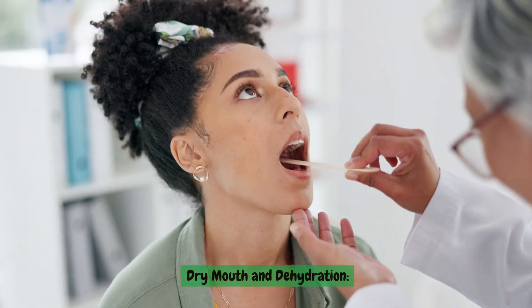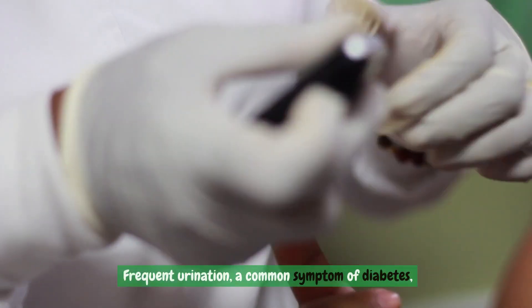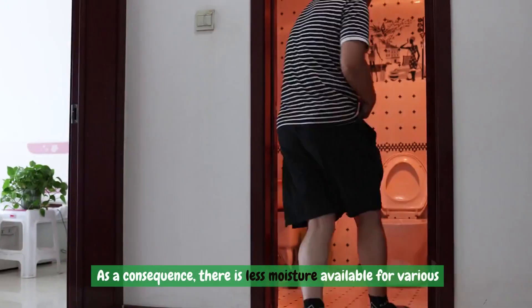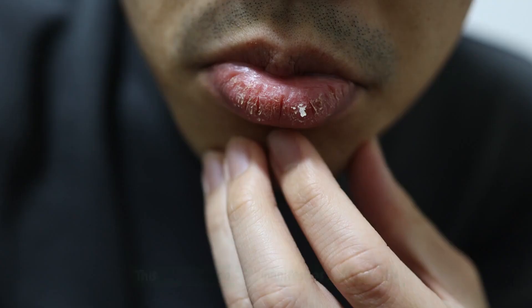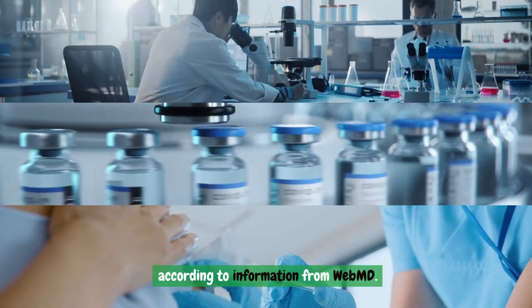Dry mouth and dehydration. Frequent urination, a common symptom of diabetes, leads to a reduction in bodily fluids. As a consequence, there is less moisture available for various bodily functions, potentially causing dehydration. This dehydration may manifest as a dry mouth, according to WebMD.